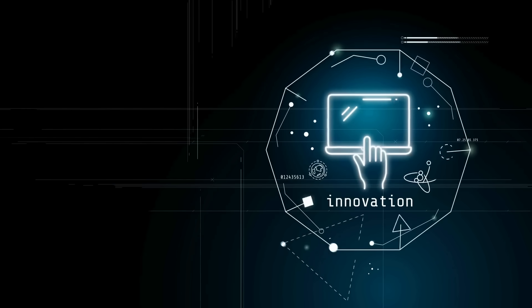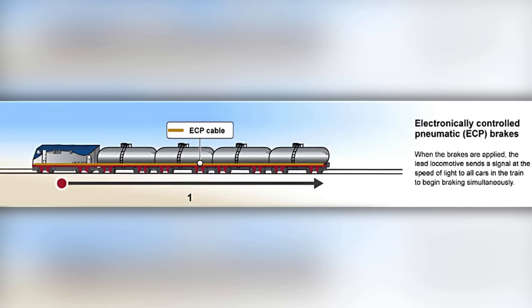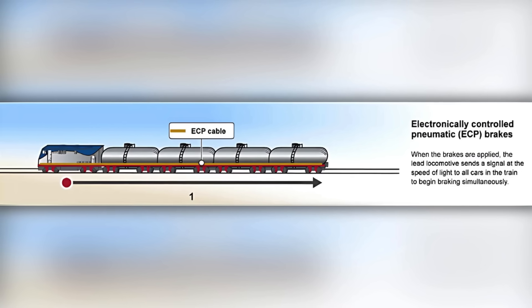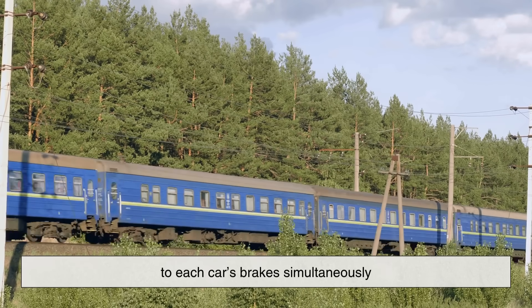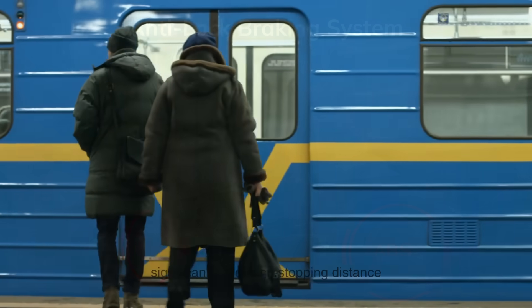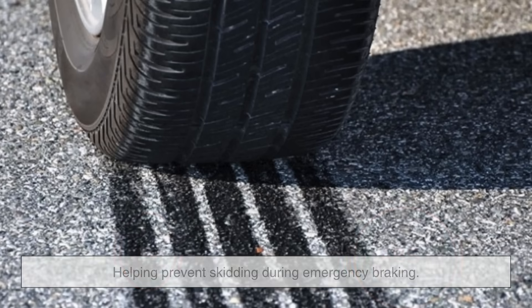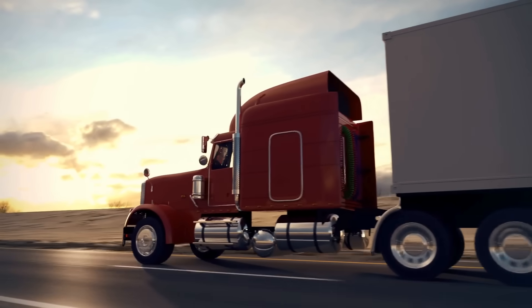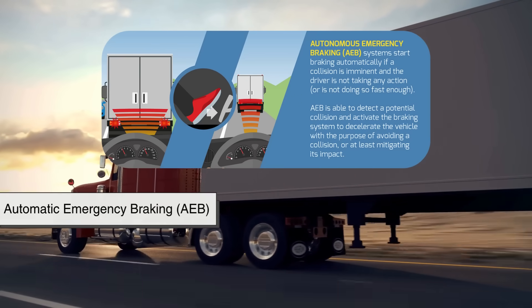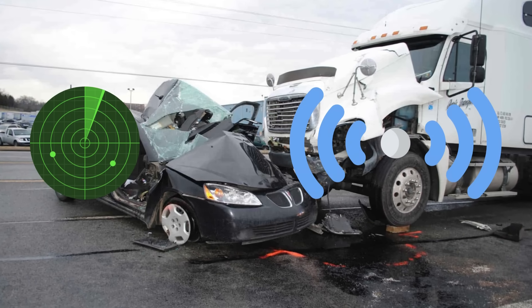In recent years, technology has brought innovations to both systems. For trains, electronically controlled pneumatic, or ECP, brakes have been introduced on some railroads. These allow the train operator to send an electronic signal to each car's brakes simultaneously, significantly reducing stopping distance. For trucks, anti-lock braking systems, ABS, have become standard, helping prevent skidding during emergency braking. Some advanced trucks even feature automatic emergency braking, AEB, and adaptive cruise control, using radar and sensors to help drivers avoid collisions.